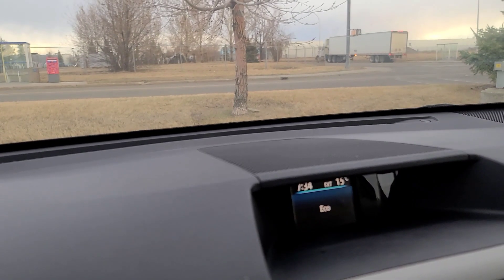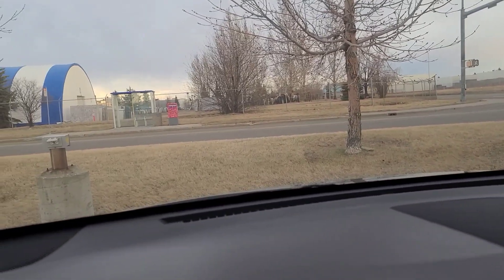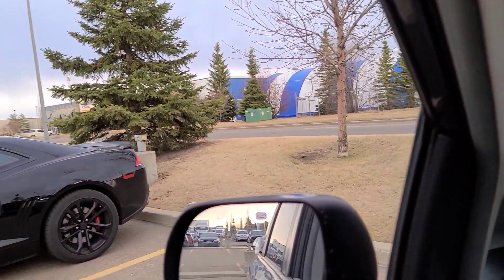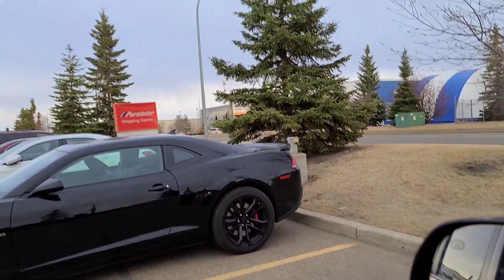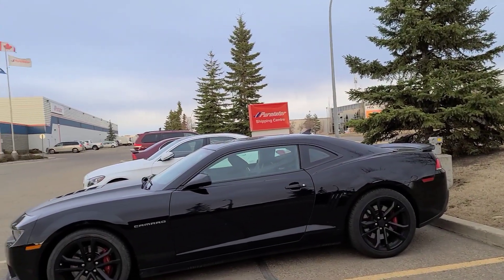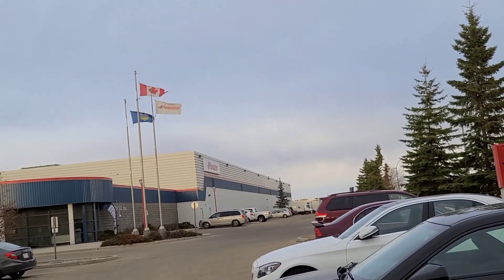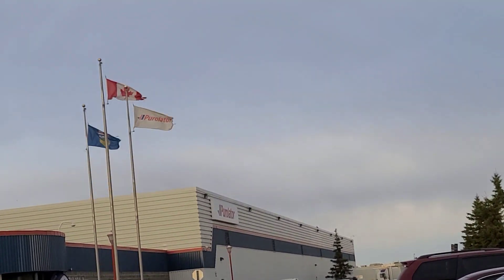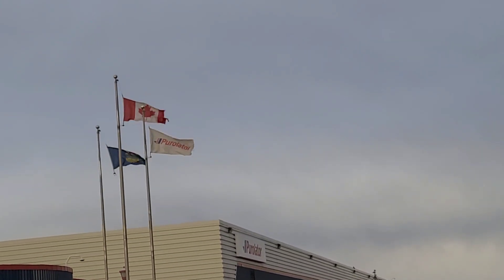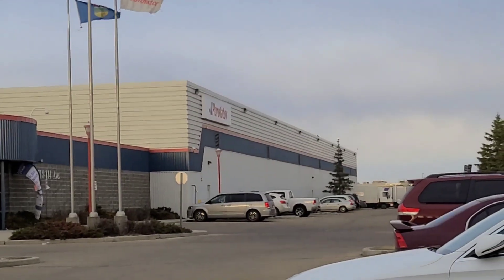We're just here at the Purolator parking lot and it might possibly snow later — that's why the clouds are dark and it's pretty gloomy. I'm just going to show you the flag of Canada here so you can see how windy it is. That's the flag of Canada, this is the flag of Alberta, and the Purolator flag here. It's super windy, guys.